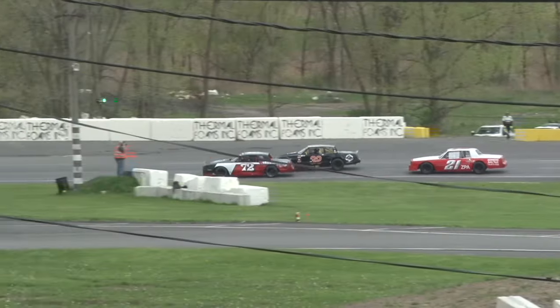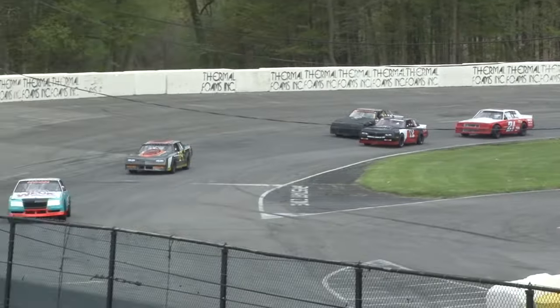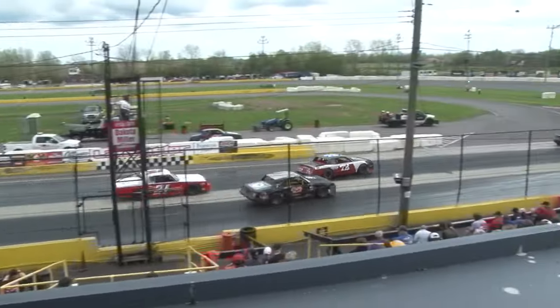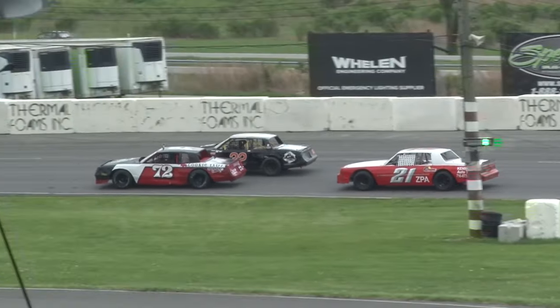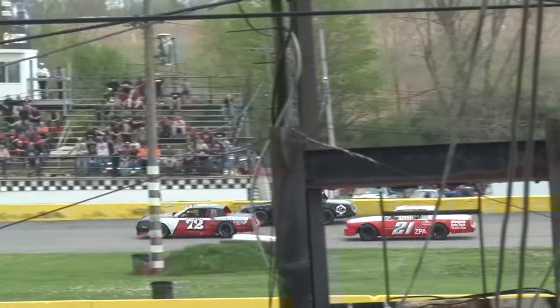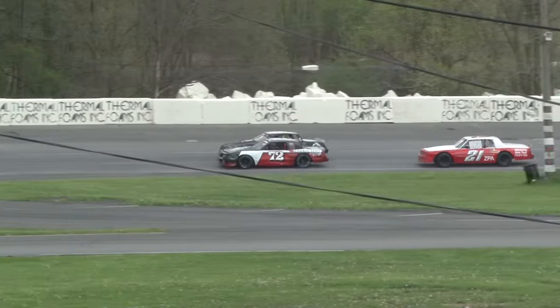Tim Walshins going from the rear of the field heading towards the front, looking for a top-three spot as they work off turn number four. We're halfway home — four laps done, four more to go. A three-car battle for third here with Bajkowski, Walshins, and the 21 of Mitch Friend as they work off turn number two. Mitch Friend coming on down, knocking at the door to the inside of the 32 of Tim Walshins.